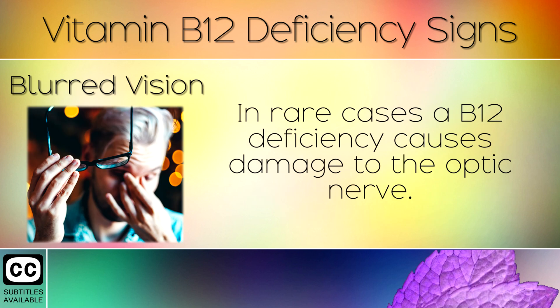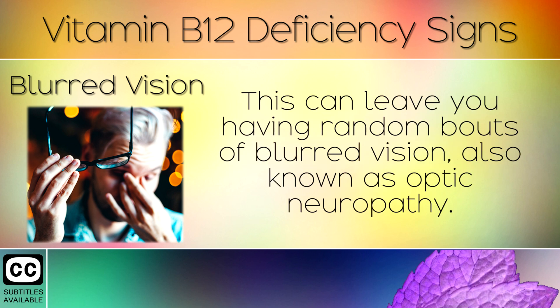8. Blurred Vision. In rare cases, a B12 deficiency causes damage to the optic nerve. This can leave you having random bouts of blurred vision, also known as optic neuropathy.